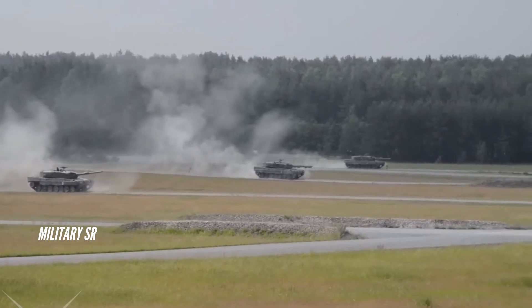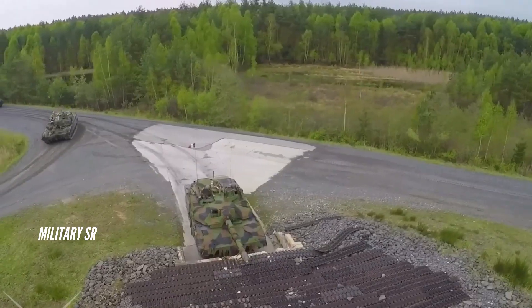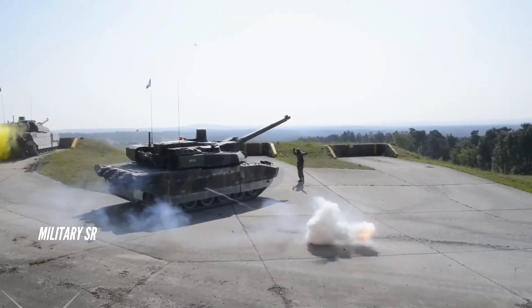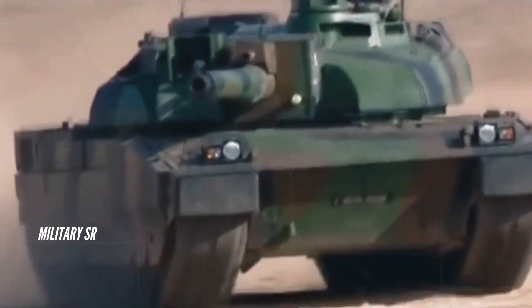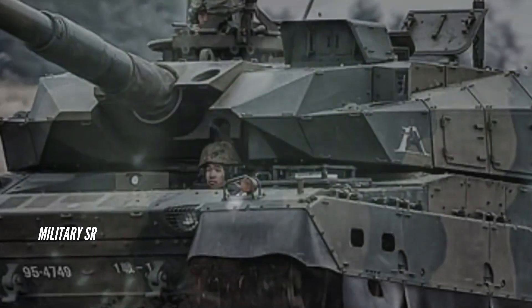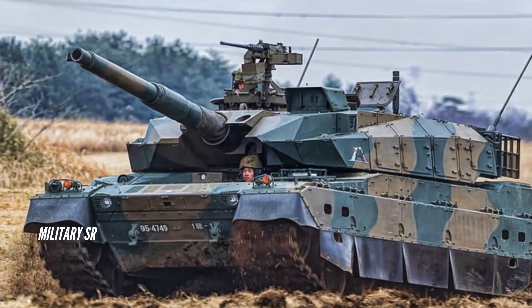The main armament of the Leclerc is a GIAT Nexter CN120-26 120mm smoothbore cannon, which has a chamber the same size as that of the 120mm smoothbore gun fitted to the Leopard 2, M1A1, and M1A2. The turret is equipped with an automatic loader that contains 22 rounds of ready-use ammunition, normally loaded from outside through a small hatch in the back of the turret bustle. With this system, the tank can fire at a rate of 10–12 rounds per minute.